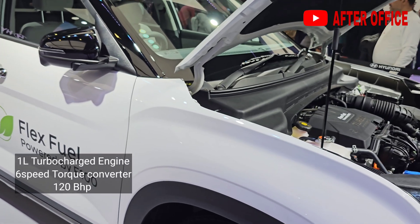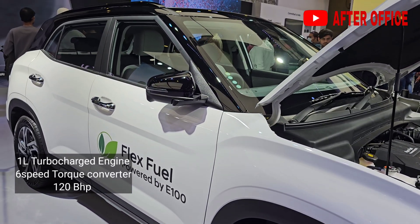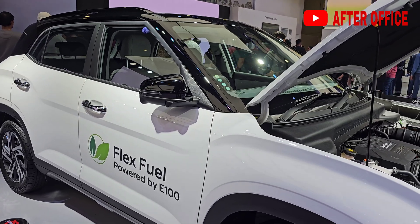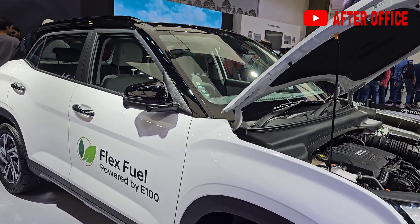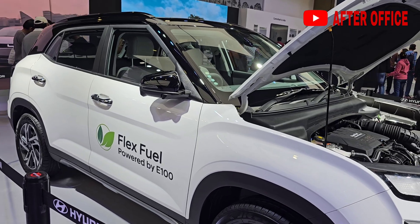This engine is a one-liter turbocharged unit mated to a six-speed torque converter and will be producing about 120 bhp of power. We will be waiting for the launch of this flex fuel car in the market.